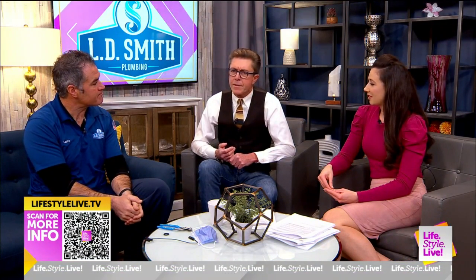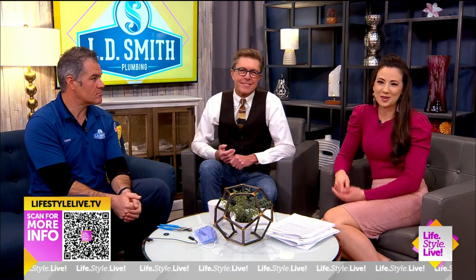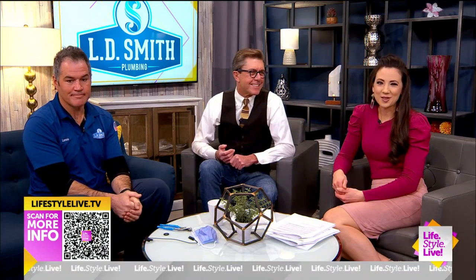Lance Smith is the source of plumbing light and knowledge. Thank you so much, Lance. There's a QR code in the bottom left-hand corner of your screen for more information.